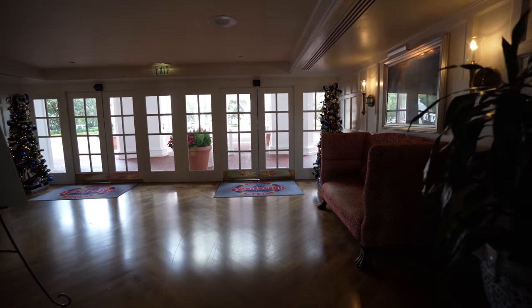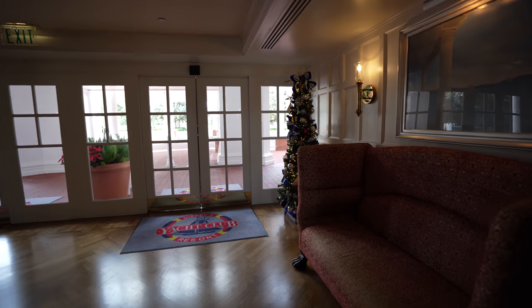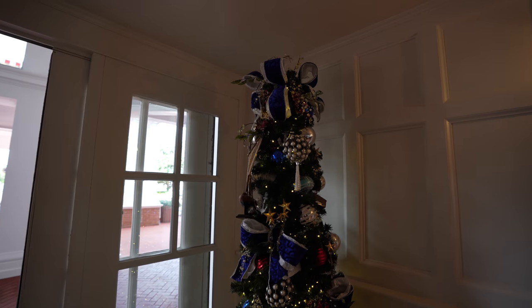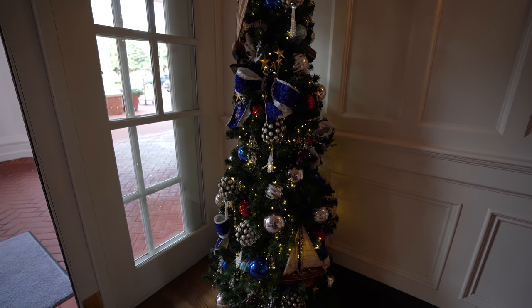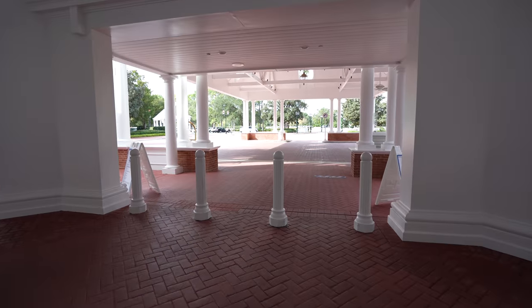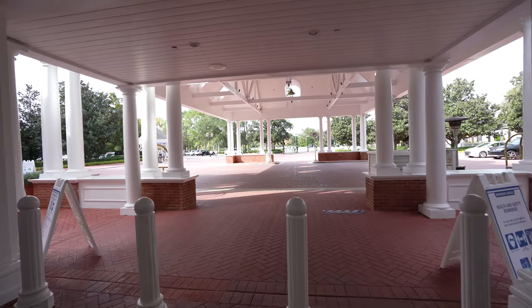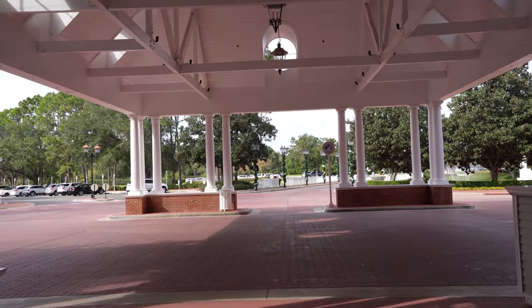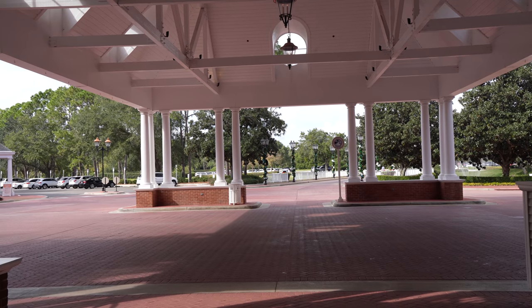As we walk out the door, you can see there's a little bit more decorations right by the entrance — again with that great blue, silver, and a little bit of gold. And as you make your way outside, you'll see more of the decorations here at the Yacht Club with that great holiday music. Way out there by the way you drive in, you can see the light poster covered in garland.